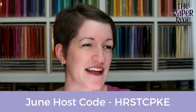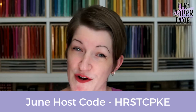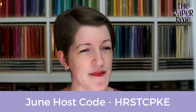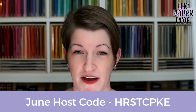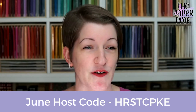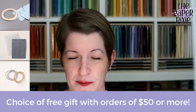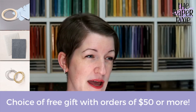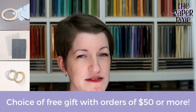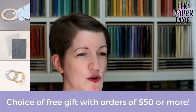My host code for the month is HRSTCPKE. Please use this on orders with me under $150. If your order is $150 or more, don't apply the host code because you'll earn Stamp and Rewards on those orders. And if your order is $50 or more, you get to choose a free gift from me — either tear and tape, the pretty flowers embossing folder, or the simply elegant trim.